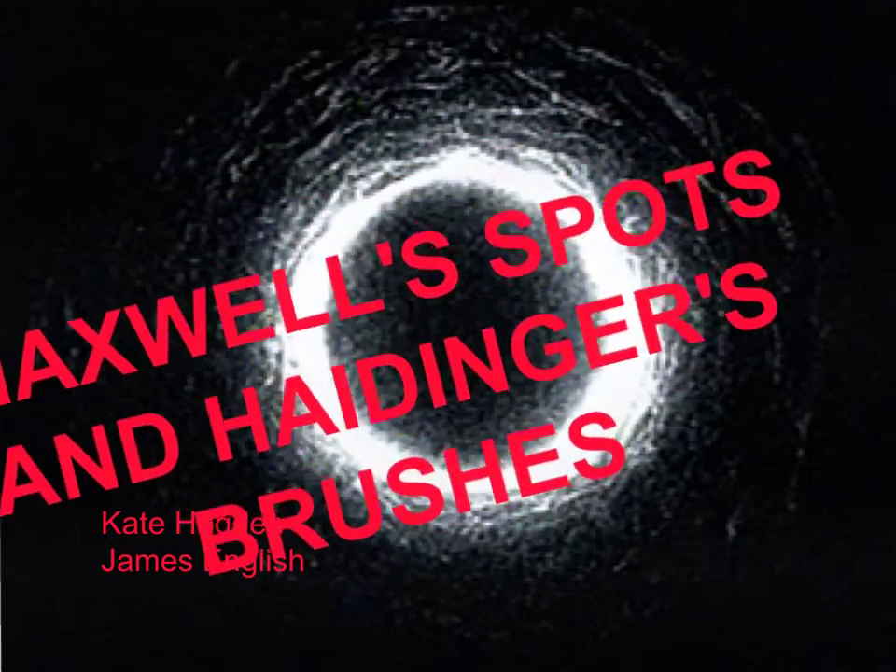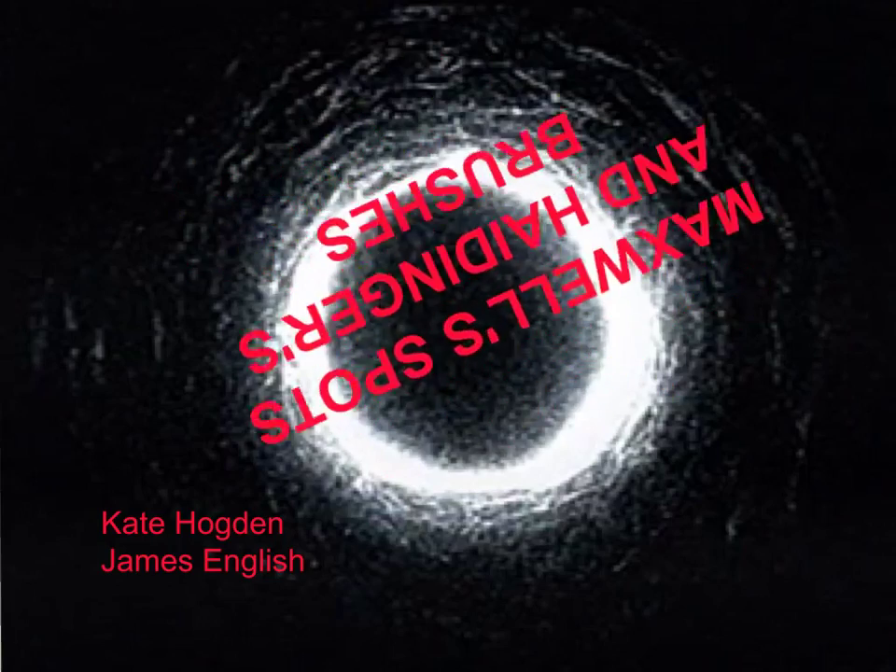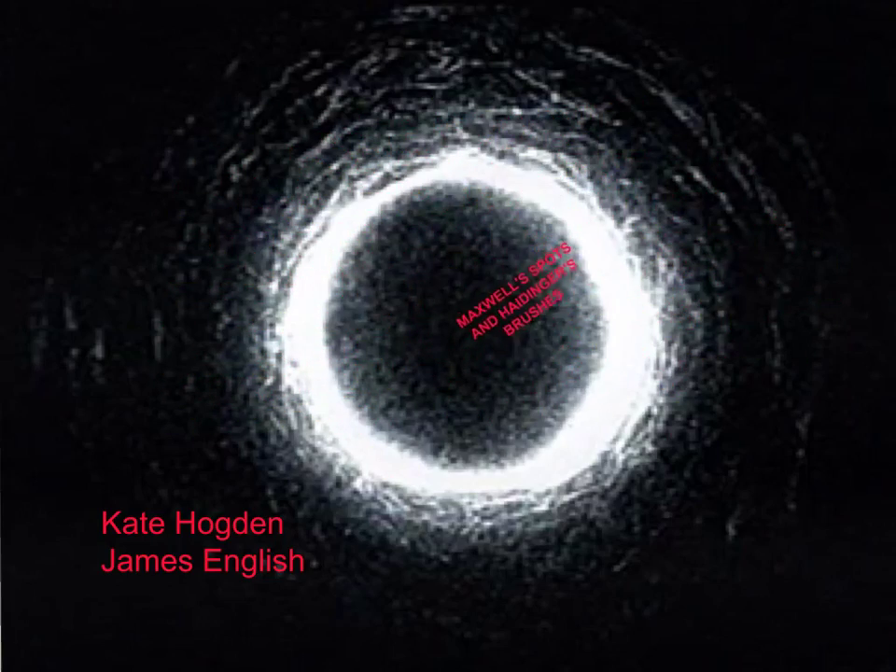The pursuit of understanding Maxwell's spots and Haidinger's brushes could somewhat be likened to being trapped at the bottom of a dark well, clawing at the sides and reaching toward the light for over 150 years.